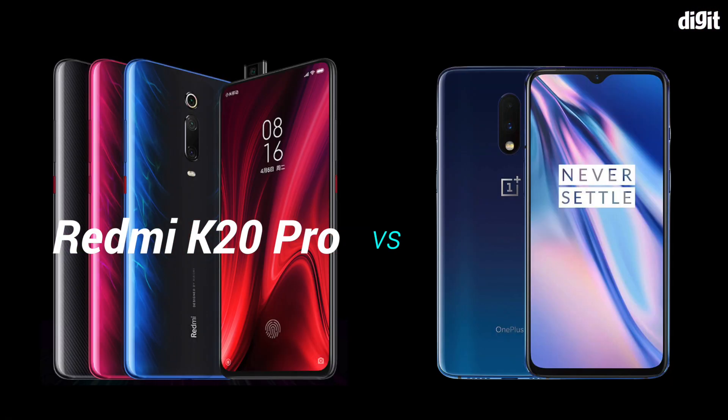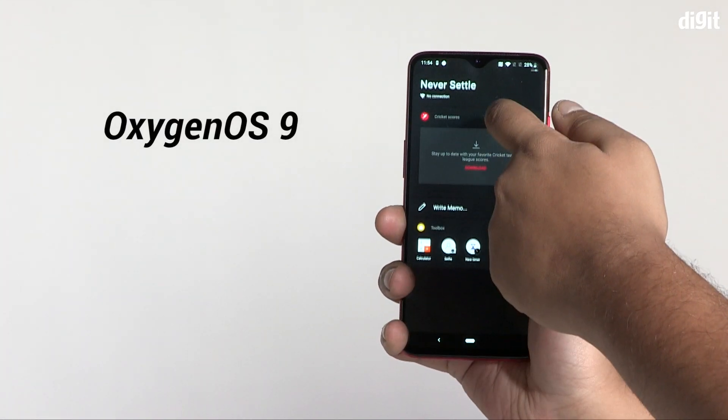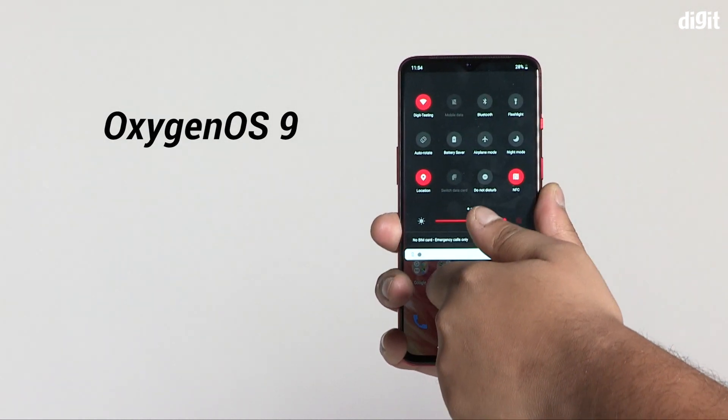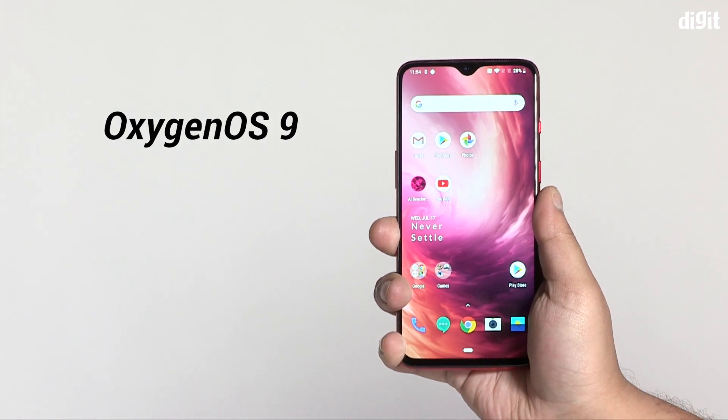Today we're just focusing on how the phones perform in real life and on benchmarks. The hardware inside both phones is pretty identical — same processor, RAM, storage, and everything else. What will really affect your experience are the software they run on. Both are on Android 9 Pie but different custom operating systems. The OnePlus 7 runs on OxygenOS 9, which has been touted as one of the best custom operating systems based on Android — it's minimally aesthetic, very fast, and has deep-seated optimizations that make OnePlus phones run like a beast.